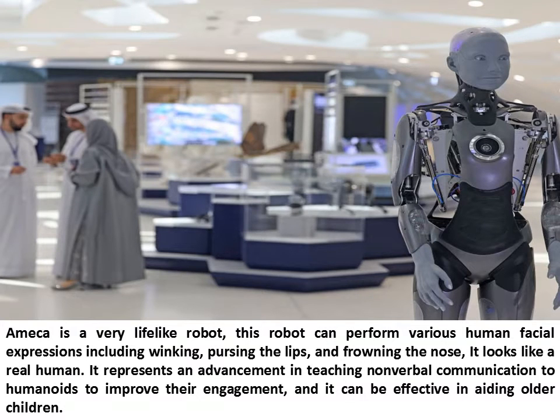The Ameca Robot is a very life-like robot that can perform various human facial expressions including winking, pursing the lips, and frowning. It looks like a real human and represents an advancement in teaching non-verbal communication to humanoids to improve their engagement. It can also be effective in aiding older children.